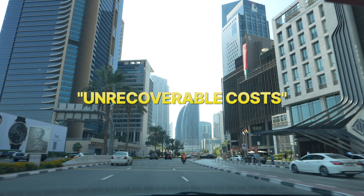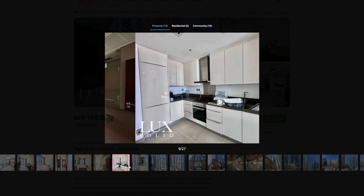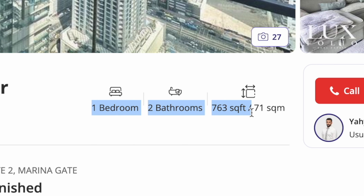What I really look at is the total unrecoverable costs over the period I assume I'll have the place — for example, the interest on my mortgage, which is a payment that goes to the bank and I do not get back. We're going to compare the equivalent place in terms of renting it versus buying it, and look at which one comes out cheaper. We're looking at this apartment in the Marina Gate building in Dubai Marina, renting for 150,000 AED a year.